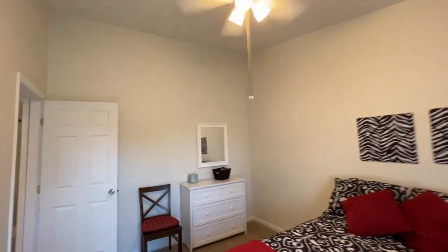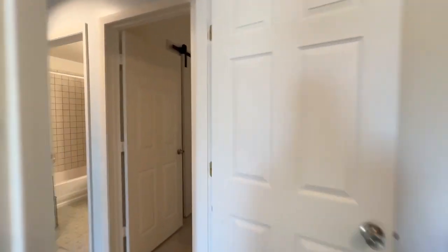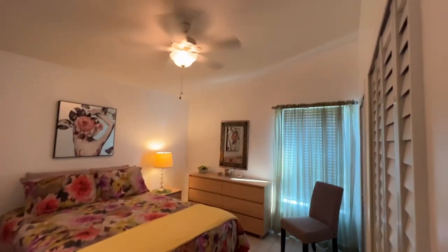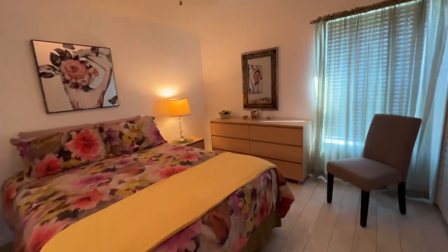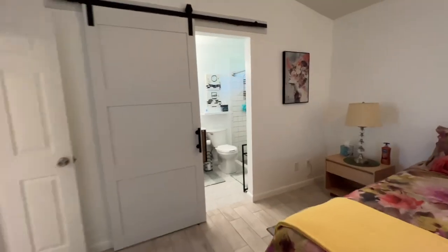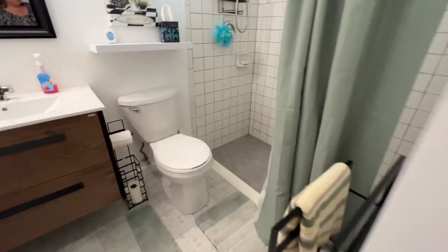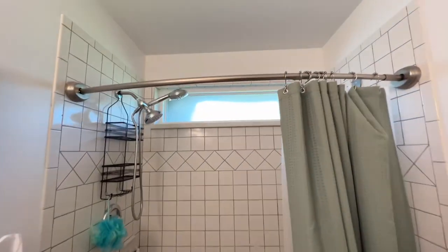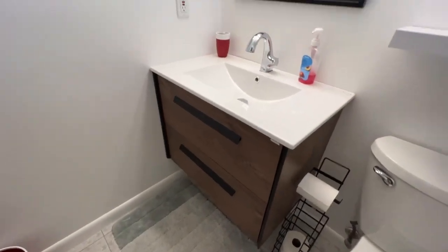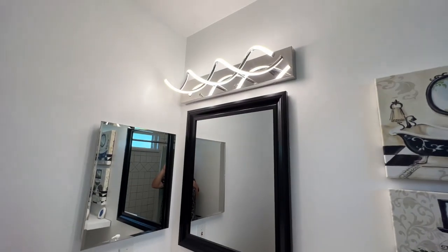Cute little bedroom. And then they did do ceramic in the master — decent size, vaulted ceilings. The en suite has a super cute barn door, a nice size walk-in shower, and they've updated the vanity and the lighting in here as well.